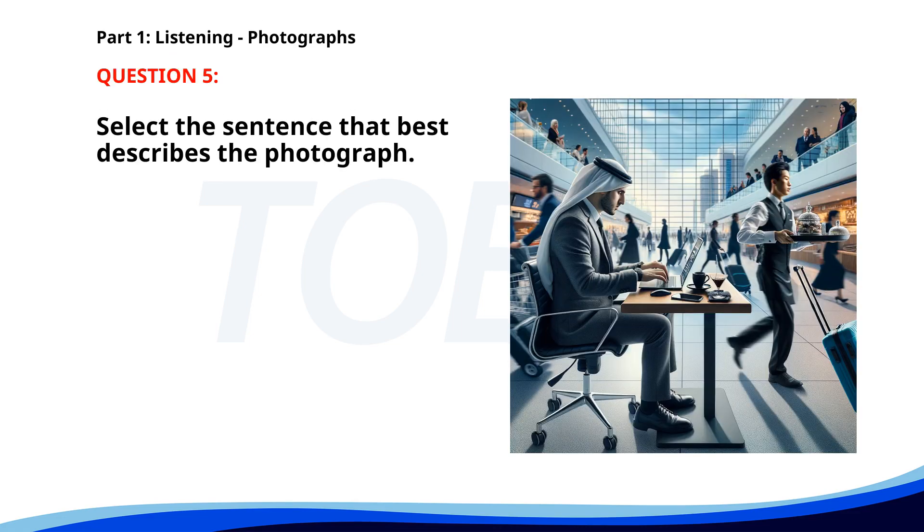Number five. A. A man is reading a newspaper in a coffee shop. B. A man is typing on a laptop in an airport. C. People are sitting around a table. D. A woman is running on a treadmill. The correct answer is B. A man is typing on a laptop in an airport.